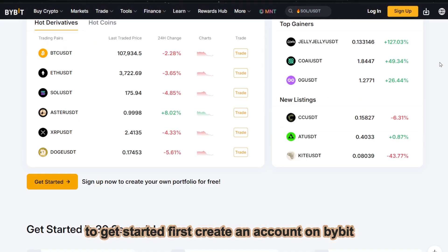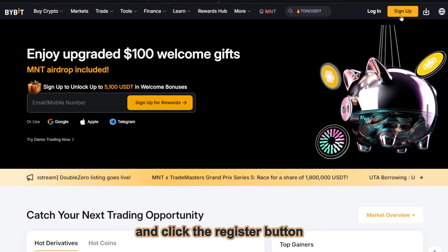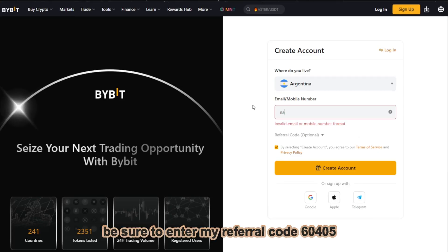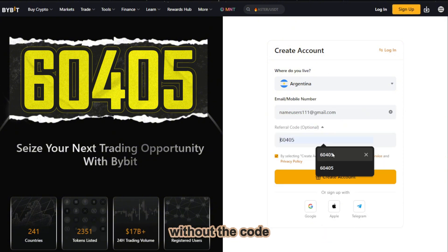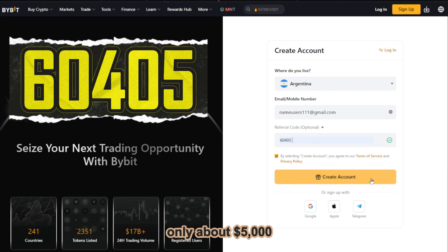To get started, first create an account on Bybit. Go to the official website and click the register button in the upper right corner. Be sure to enter my referral code 60405 to receive a welcome bonus of up to $30,000. Without the code, the bonus amount will be significantly lower, only about $5,000.